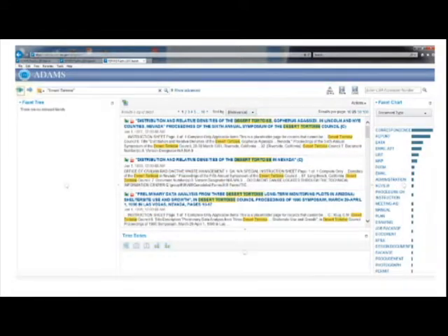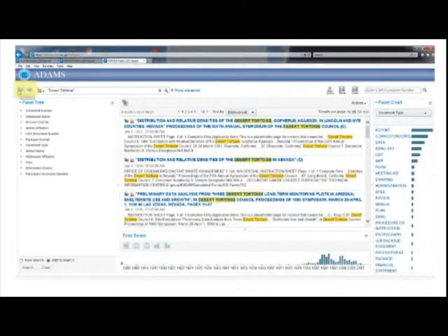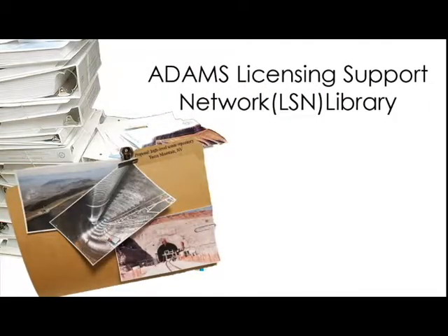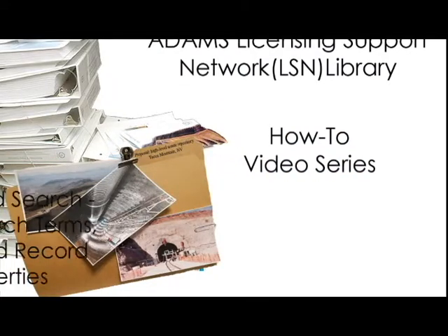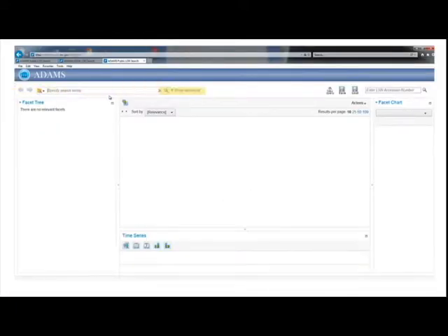Having completed several searches, you can switch between them with the forward and back buttons in the upper left corner. The Advanced Search tab can help you narrow results by combining search terms, dates, and record properties. Click on the Show Advanced tab to pull down the Advanced Search window.